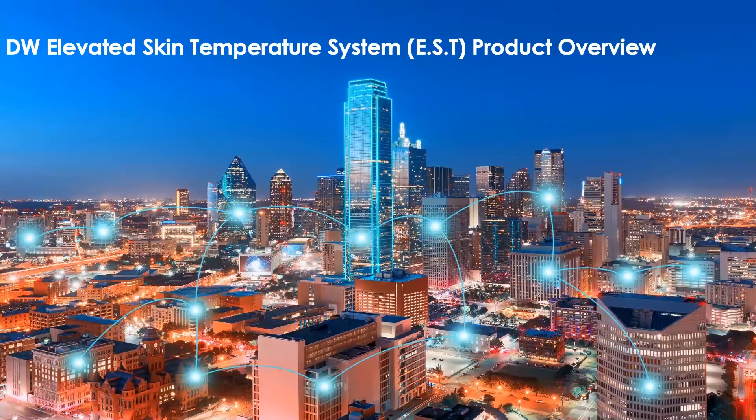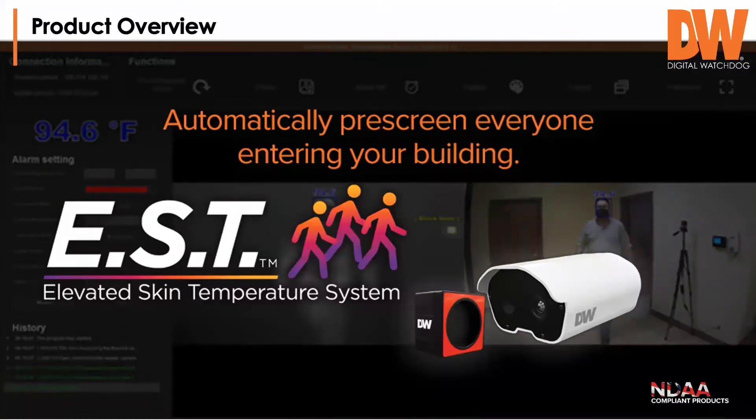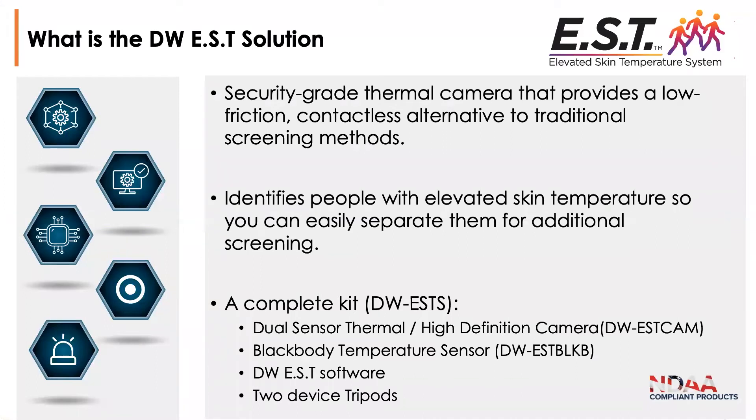Today we're going to talk about the Elevated Skin Temperature system — the EST. It's designed to automatically pre-screen everyone entering a building or facility. The EST is a security-grade thermal camera that provides a low-friction, contactless alternative to traditional screening methods, where someone currently stands at the entrance and takes temperatures with a thermometer. This technology speeds that process up by using the camera to do a quick pre-screen of everybody and identify people for additional screening.